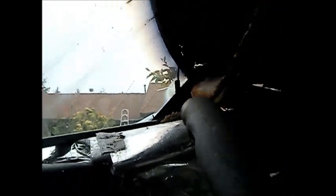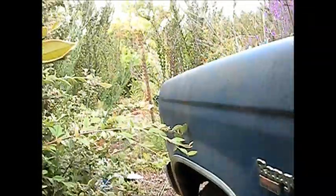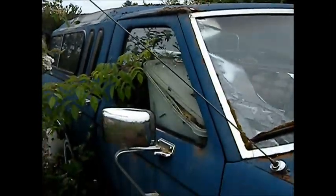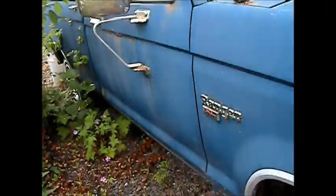We got a bunch of nests in here. The frame looks good, the body may be a little rusted. The hood will not open — the hood latch is rusted shut. There's some rust here and there, and that's where the wasps go in and out. So this is it.